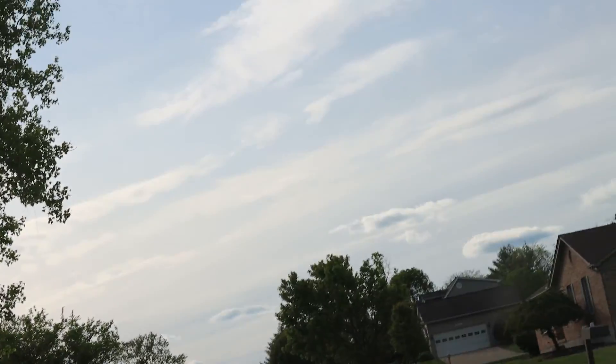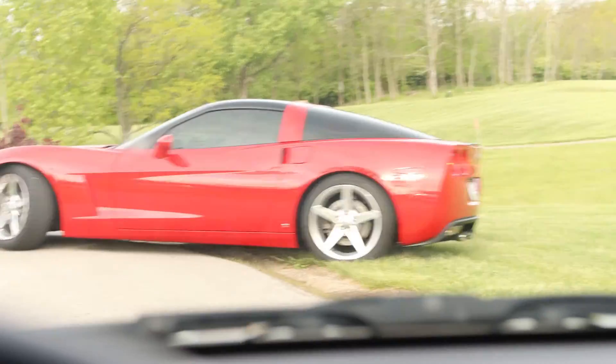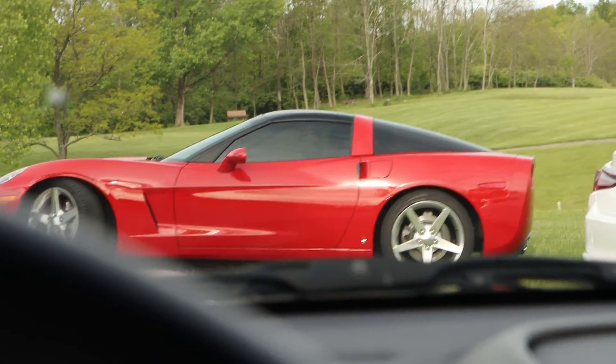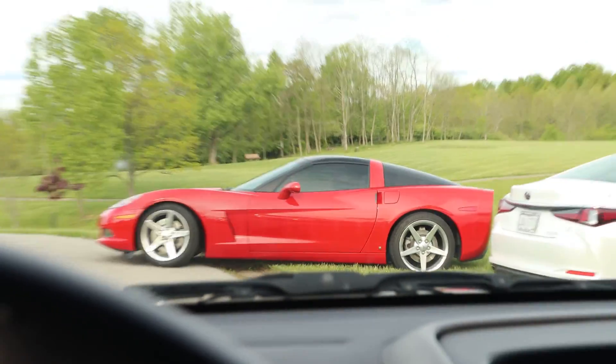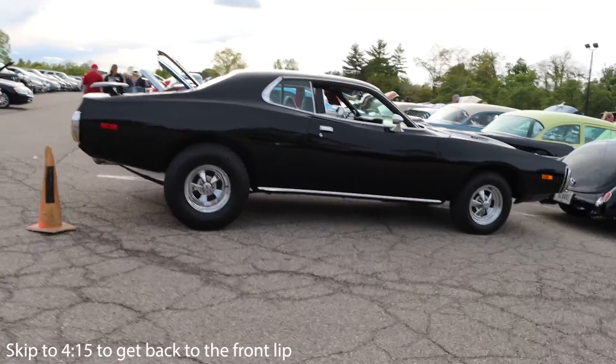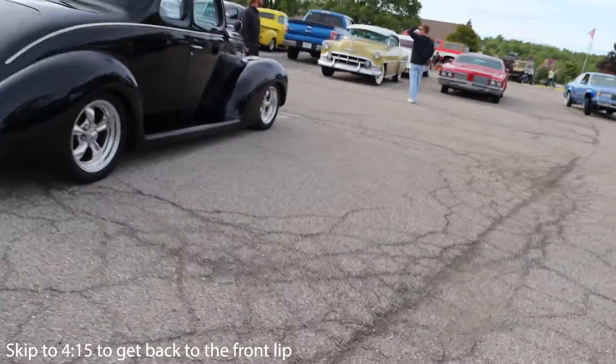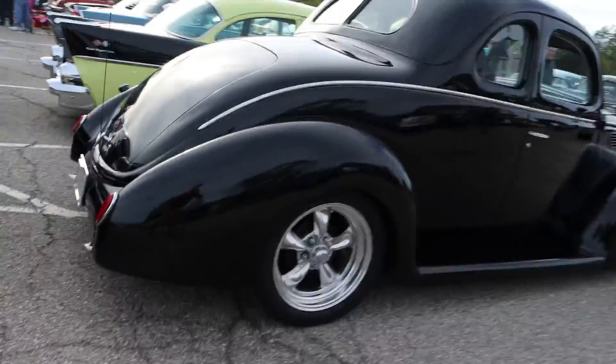We randomly pulled up into a car show — we're pulling in alongside a C6. You probably think this whole channel is just dedicated to car shows and muscle cars, but it's actually wild that we just pulled up and followed that Vette in and it ended up being a car show. I don't know, this is weird.